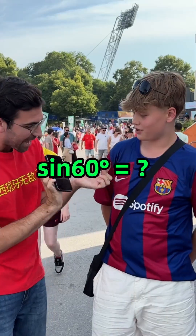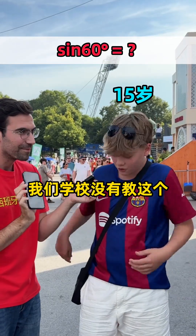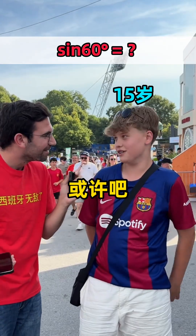Chinese school students! 60 degrees — what is it equal to? We don't have that at school! Maybe next year? Maybe! I don't know.